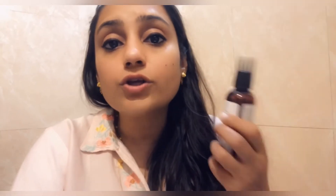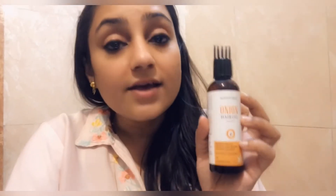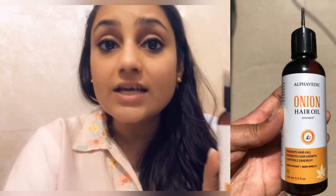This hair oil is safe for chemically treated hair, so if you've done keratin, smoothing, or hair coloring, you can still use it. It is chemical-free, paraben-free, and sulfate-free. It is non-sticky and non-greasy. This oil not only prevents hair fall but also promotes new hair growth, and it also helps you get rid of dandruff.